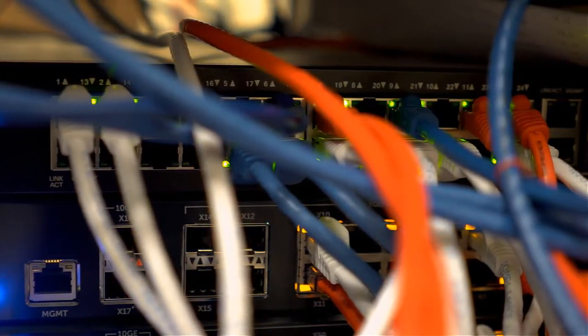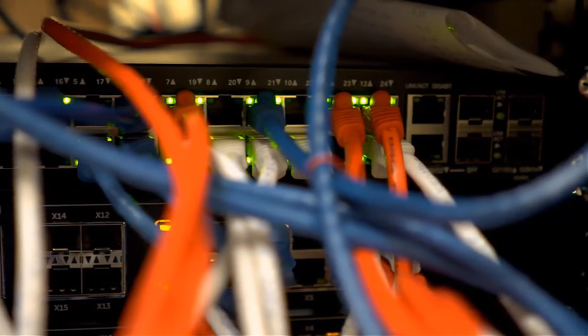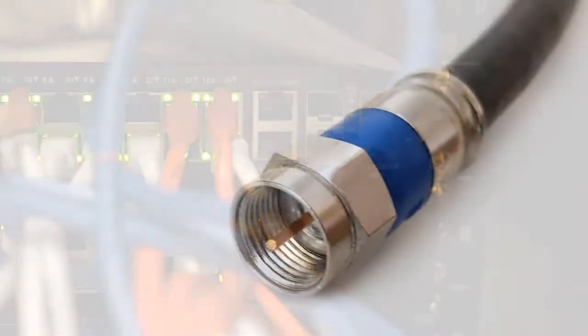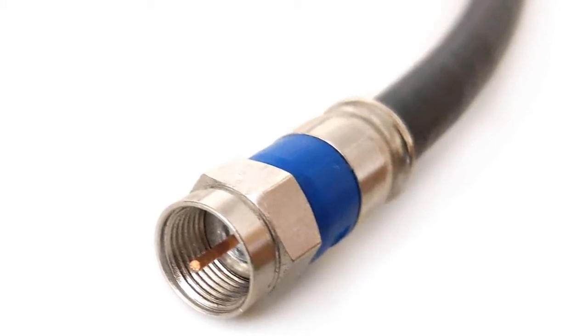Quality control is ensured through individual tests in accordance with international specifications to ensure performance in high-intensity situations. The connectors of this device are of top-notch quality and are verified by one of the most leading authorities in this regard. The interior is designed to transfer signals without any interruptions whatsoever.